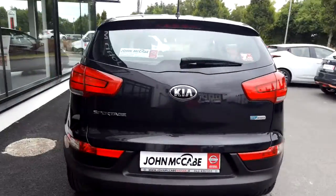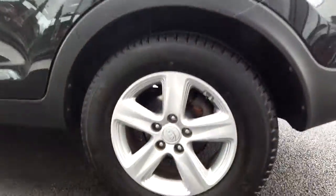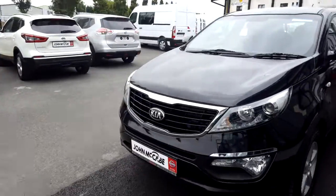It has front and rear fog lights along with these very nice 16-inch alloy wheels, which you can get a nice look at here. As you can see it's in an immaculate condition, and finance is available here at John McCabe Nissan Dundalk within one hour.